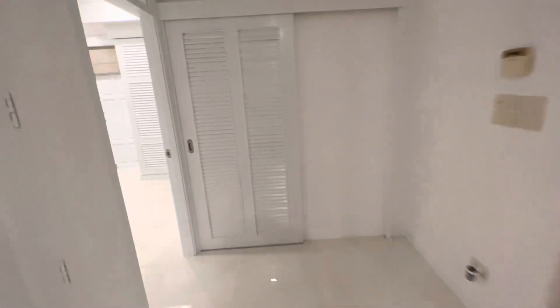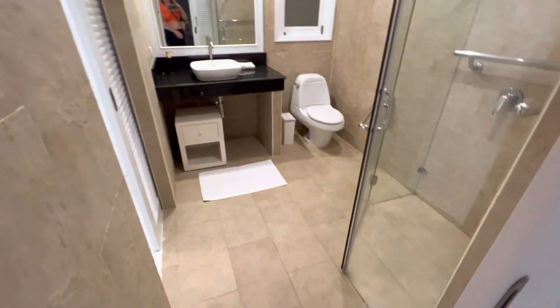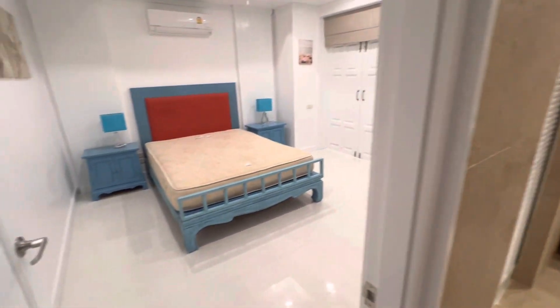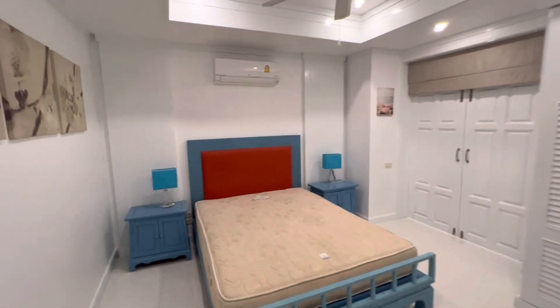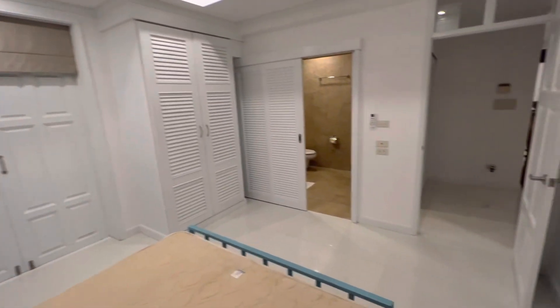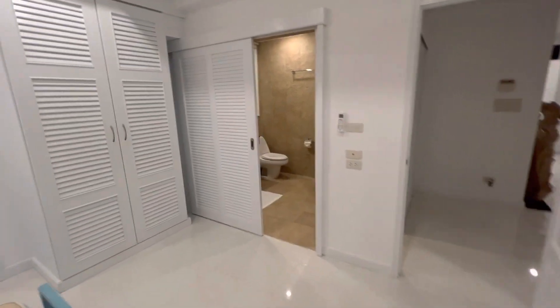We have a guest toilet here, and the same — a toilet and bathroom for bedroom number four. It's not set up right now, but if you need four bedrooms, we will set it up of course.